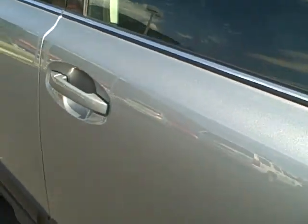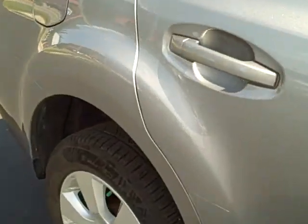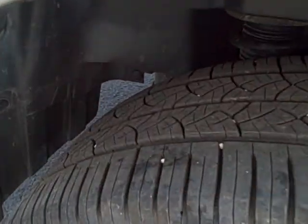Otherwise, looking down the side looks great. I don't see any door dings down the right side. This is the right rear tire and wheel.